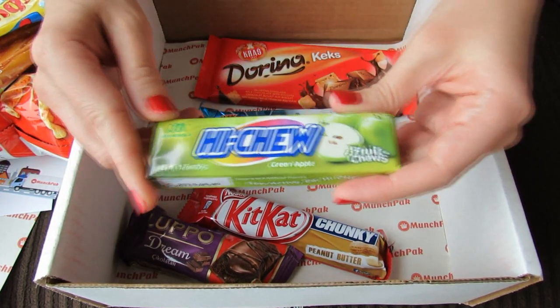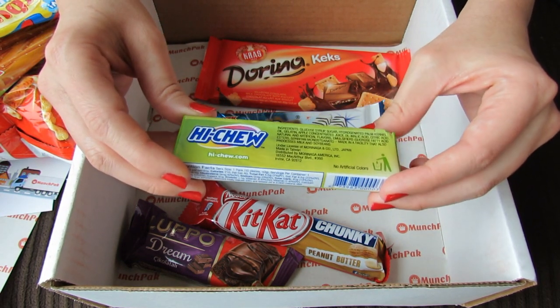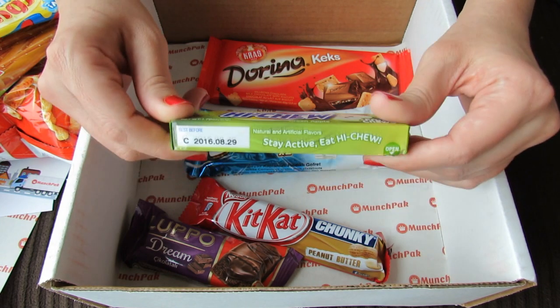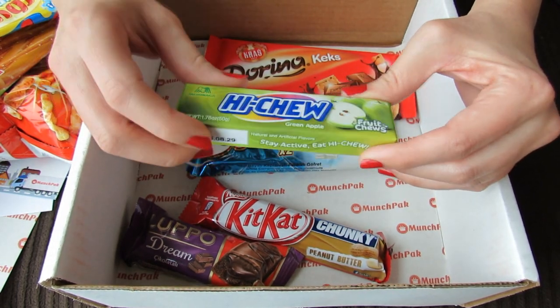So this is Haichu Green Apple Fruit Chews. Looks like it's made in Taiwan — it's under license in Japan — but the language on it isn't Chinese or Japanese. So I'm not really sure where this one's sold, but they do look yummy.